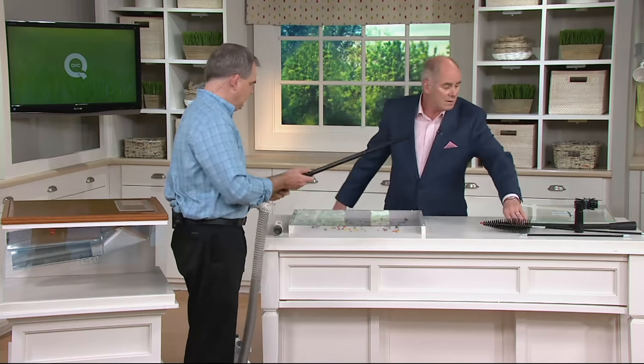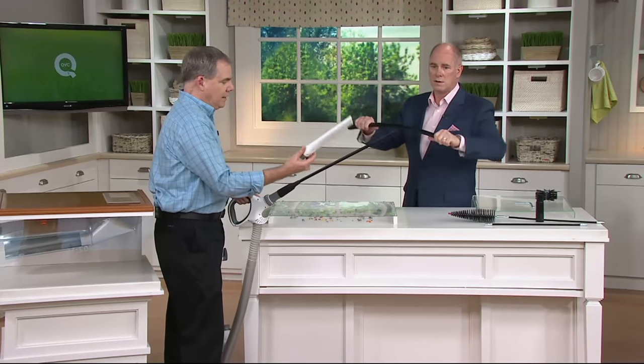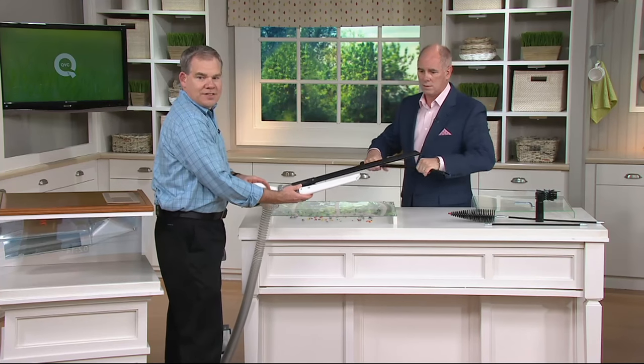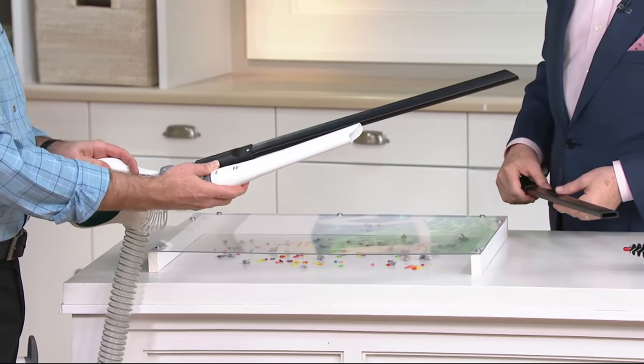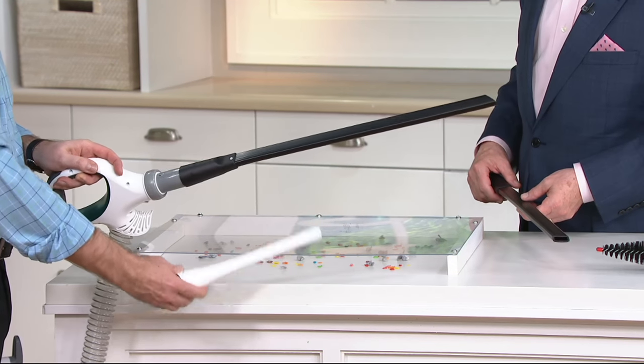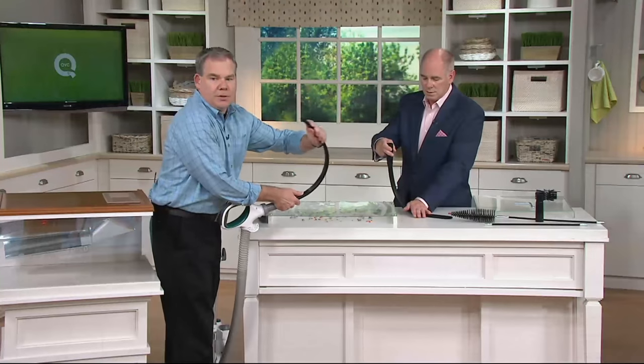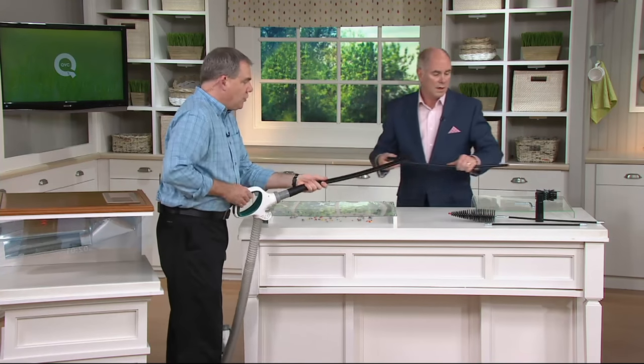A crevice tool — this is a real crevice tool. Here's the crevice tool that comes with the vacuum we have here on set. Take a look at the difference in size: ours is 24 inches, and that one is maybe 12 at most. Not only that, the standard one is hard and not flexible, while ours is truly flexible. It allows you to get into those nooks and crannies — like in the car, at the bottom, under the seat.